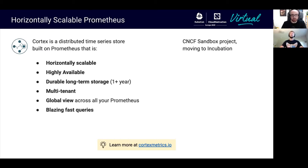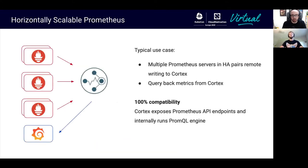Over the years, Cortex has also spent a lot of effort to optimize the read path, and today Cortex offers very good query performance. Cortex is a CNCF sandbox project and we are currently in the process of moving to incubation. Cortex internally vendors Prometheus and we use the same exact Prometheus PromQL engine, which guarantees 100% compatibility on your queries.